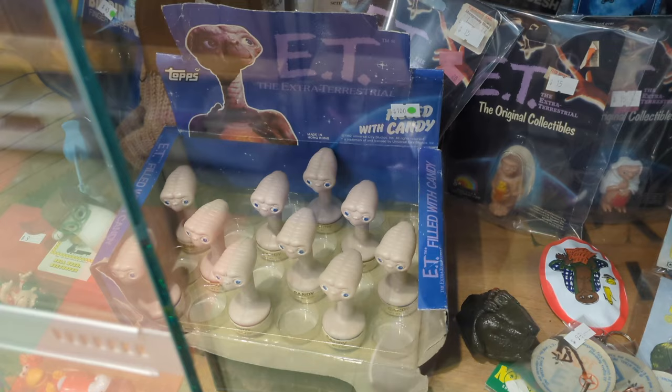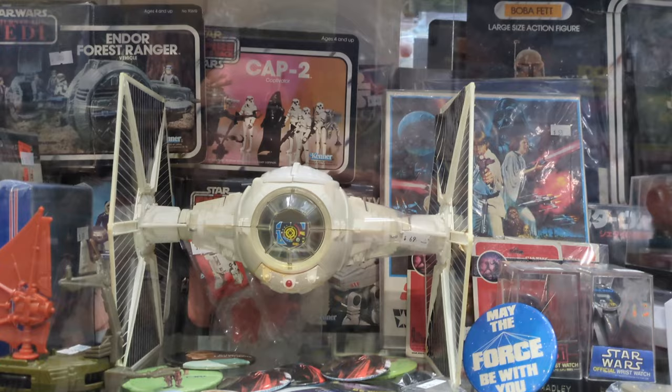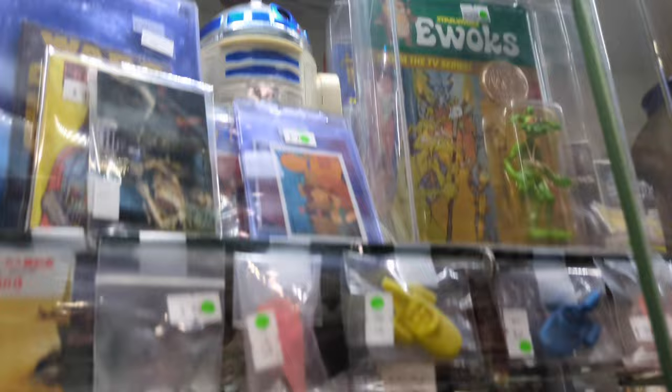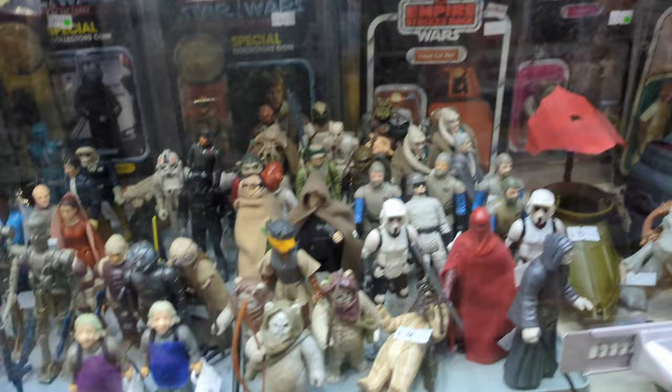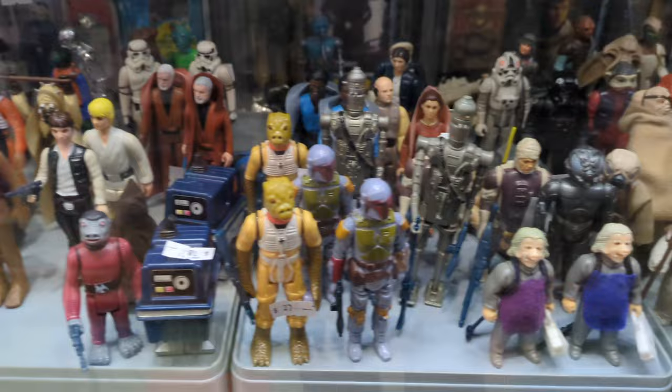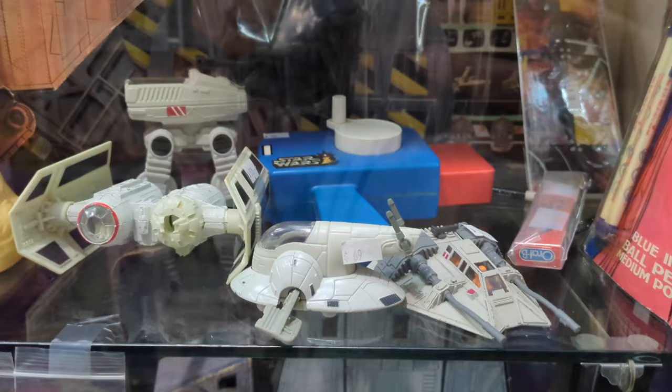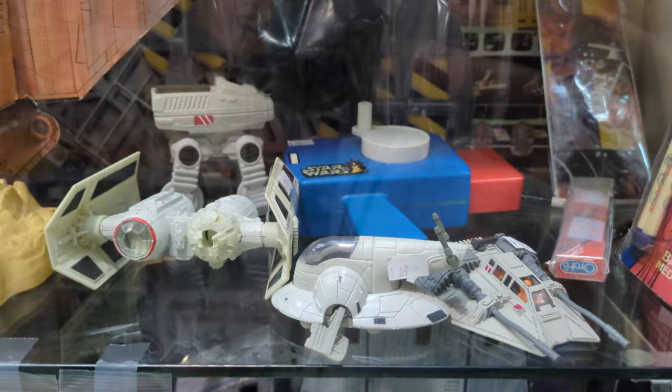They have E.T. candy, which I didn't know was a thing, but some E.T. items. And Star Wars figures, always at these vintage stores. Not only figures but some of the collectibles, including the various flying things. Ewoks — they have Ewoks, and a lot of the characters and figures as well. I actually had one of these back in the day but I don't even remember what it's called. And then some X-Wings and other fighter things.